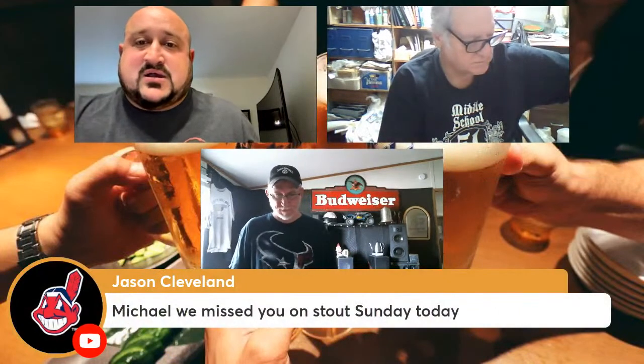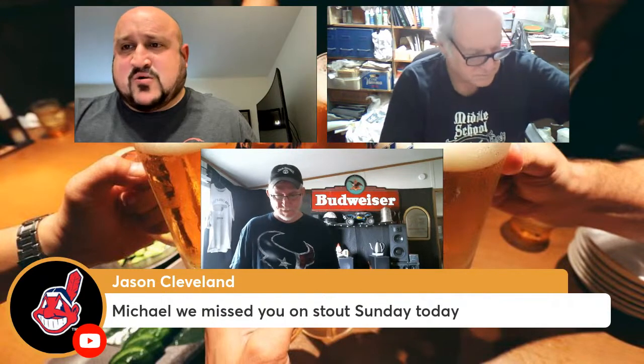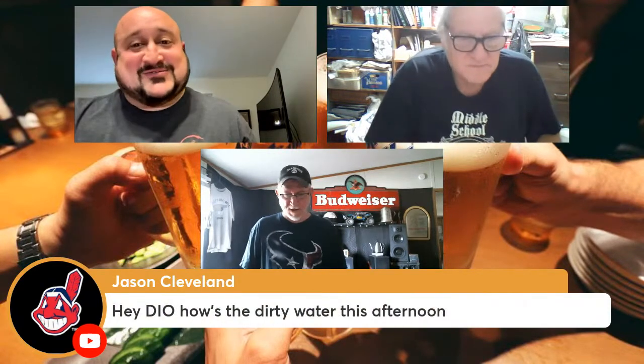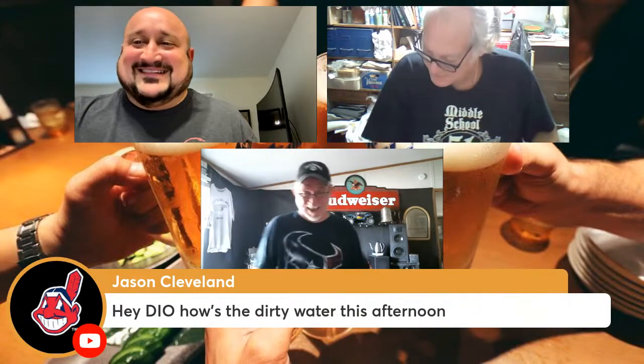Quick look at the chat — Jason Cleveland says, Michael, we missed you on Stout Sunday today. I think Michael was having internet issues this morning. And the chat is asking if Drunken One's beer looks like dirty water, which it kind of does.